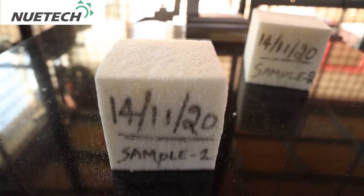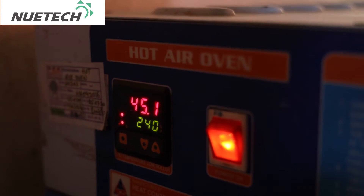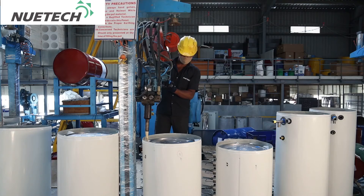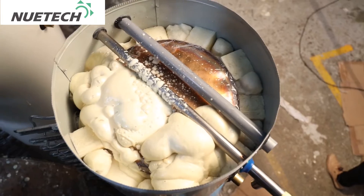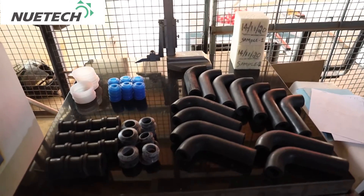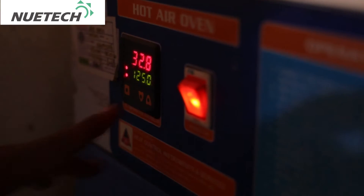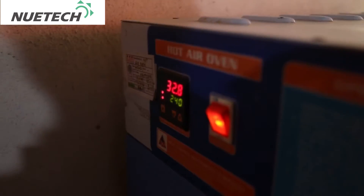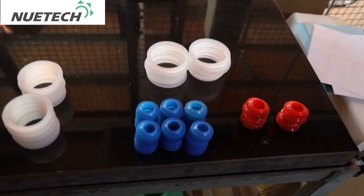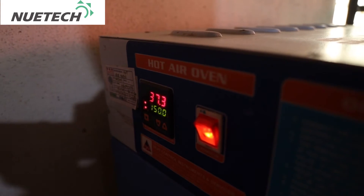The polyurethane foam used for insulation undergoes thermal shock tests for each batch of chemicals used for stability. The puff density is checked to be between 30 and 36 kg per meter cube before use. Thermal shock tests are conducted for outer sealing and hose pipes of EPDM at 120 degrees centigrade for 4 hours and cooled for 2 hours at ambient condition. Thermal shock tests for inner sealing of silicon rubber pipes are conducted at 150 degrees centigrade for 4 hours and cooled for 2 hours at ambient temperature.